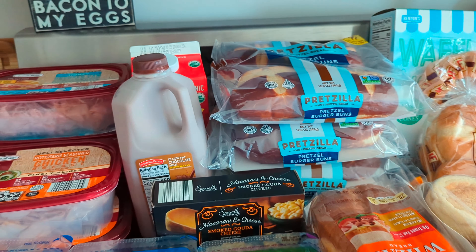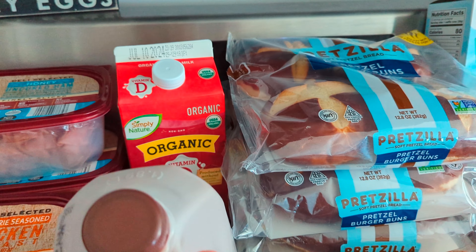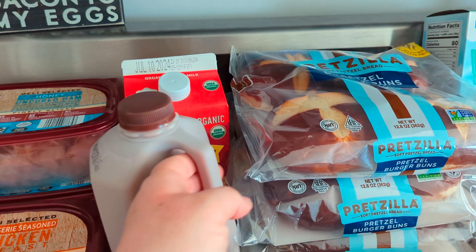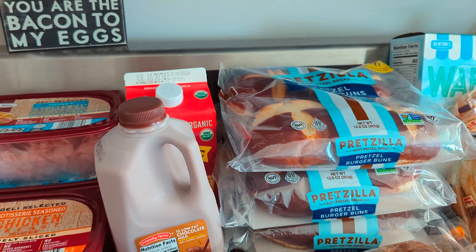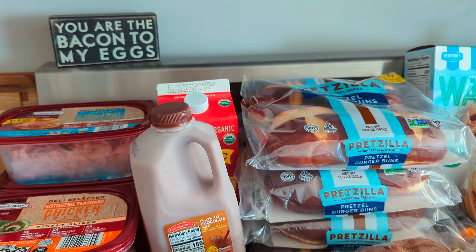Then I got a chocolate milk for $1.65. I get that every single time because my son drinks chocolate milk every single day. Then we got the organic milk and that is $3.79.